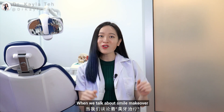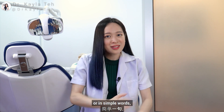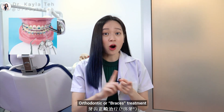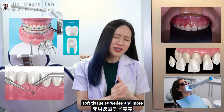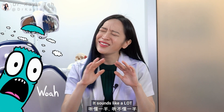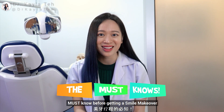When we talk about Smile Makeover, we're actually talking about treatments that make your smile more aesthetically pleasing — or in simple words, fantabulous. These treatments can include orthodontics or braces treatment, gingivectomy, veneers, crowns, dental whitening, soft tissue surgeries, and more. I know it sounds like a lot, but let me help make your life simple and walk you through some things you must know before getting a smile makeover.